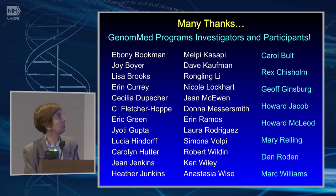I'd like to thank all of the program investigators, many of whom are here, and particularly their research participants, all of my colleagues at NHGRI who are working in this area, and of course our genomic medicine working group. Thank you very much.